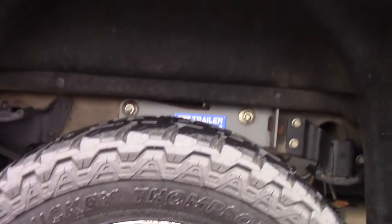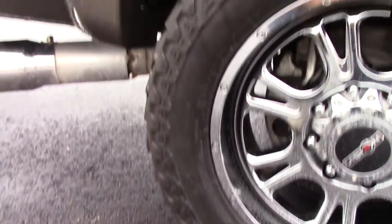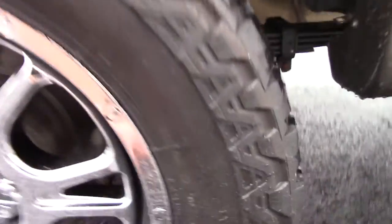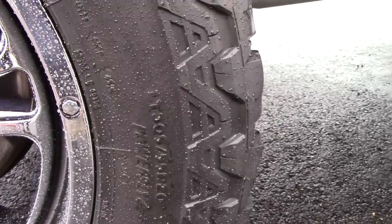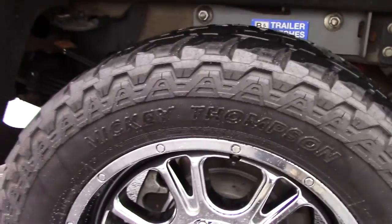Here are your wheels and tires — these are Mickey Thompson Baja ATZ tires, they're a P3 and they are a 305/55/20. You've got your Vision 20-inch wheels.